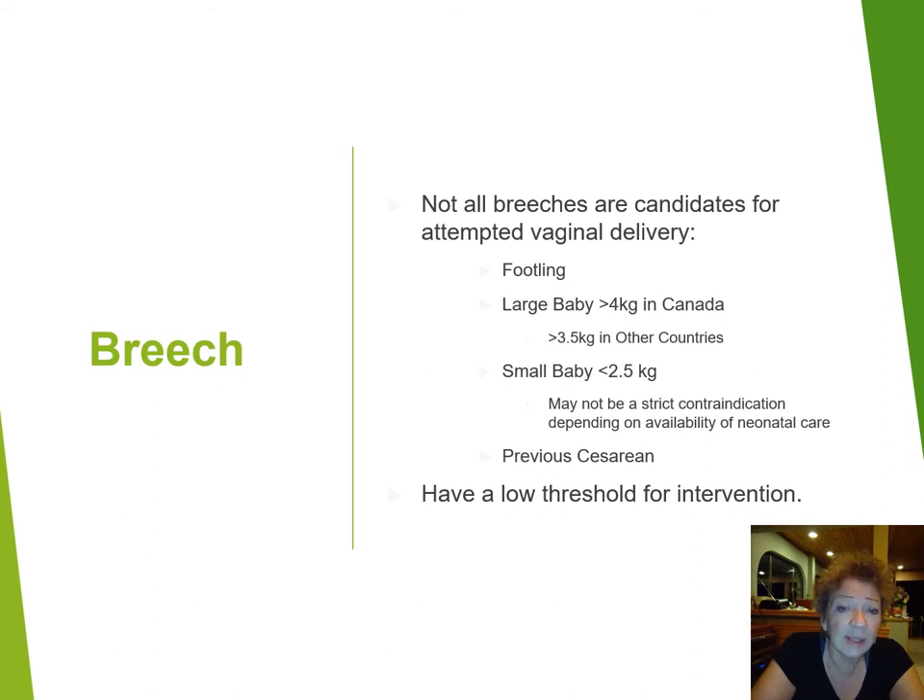In terms of breeches, some breeches are candidates for vaginal delivery. We always want you to feel confident that you can do a vaginal breech delivery safely. But there are some that are not candidates — these include footling breeches, the large baby, and sometimes the smaller baby, especially if there is an expected or predicted fetal anomaly of some sort. Previous caesarean section may be another relative contraindication. Whenever you're dealing with a breech, have a very low threshold for intervention and be ready to do a caesarean section should you need to.